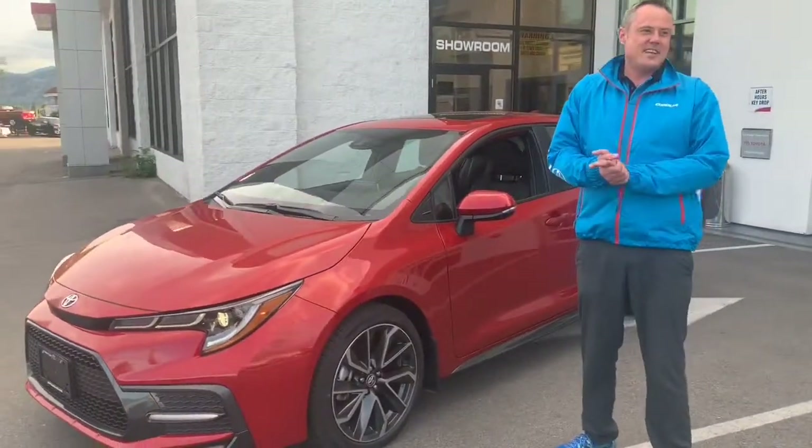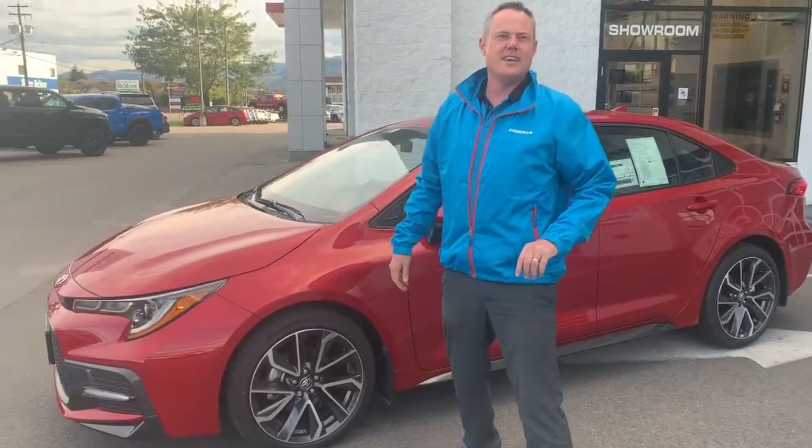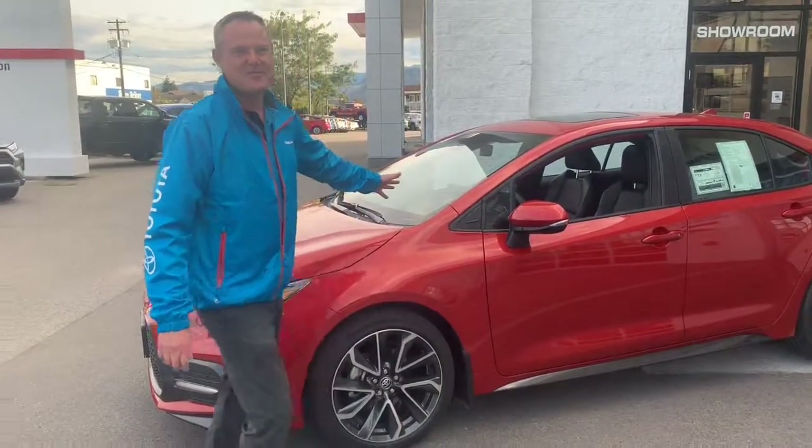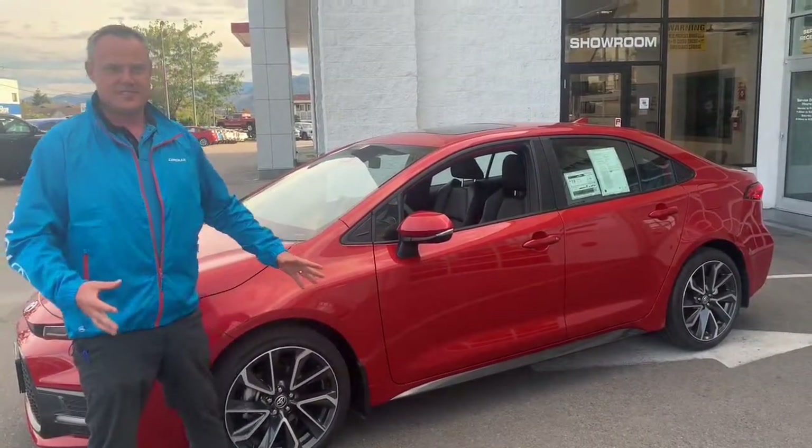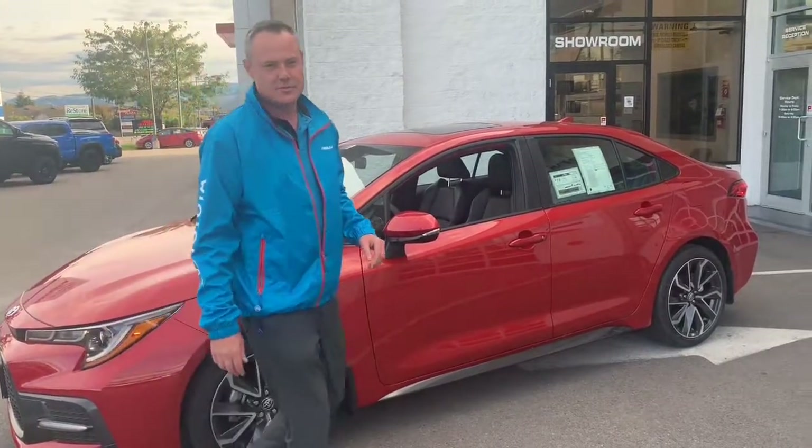Safety takes center stage with the new Corolla. With Toyota Safety Sense 2.0 standard on every new Corolla, advanced safety features such as lane trace assist, pre-collision system, and adaptive cruise control help keep you safe.